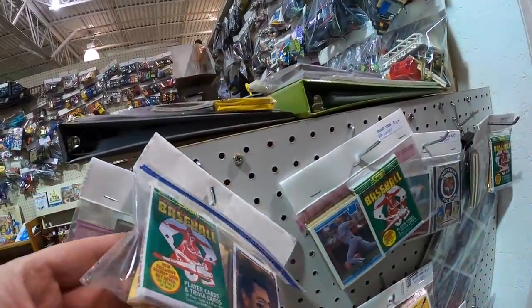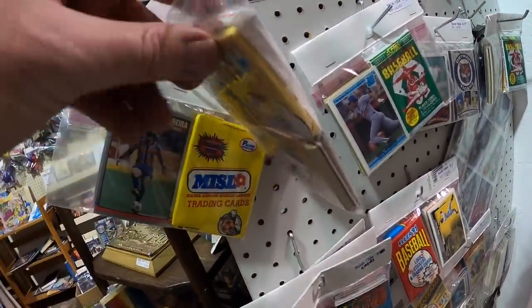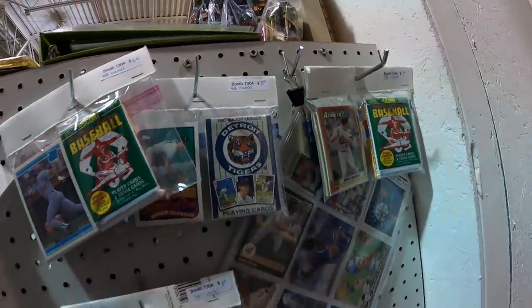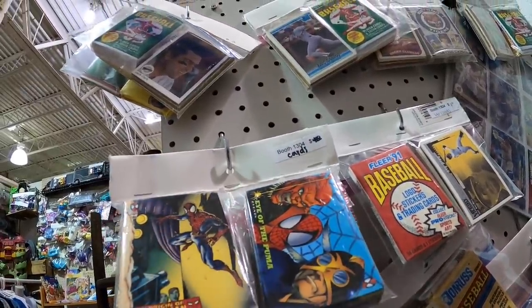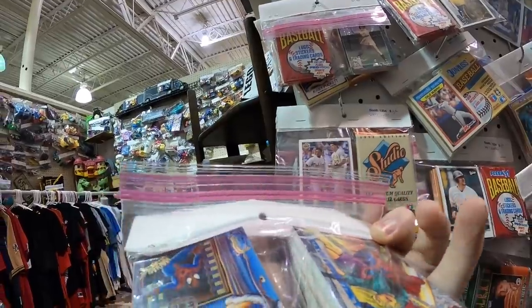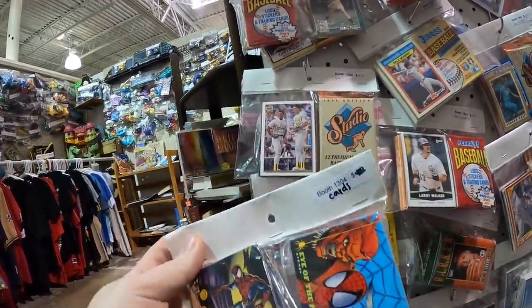I come across a cork board with a bunch of handmade packs of baseball cards — Ziploc bags with packs and loose cards. It looks like a lot of junk wax, but one pack catches my eye. I was watching a YouTube video the other day and they mentioned how vintage Marvel cards are coming back, so I figure I'll take a chance.